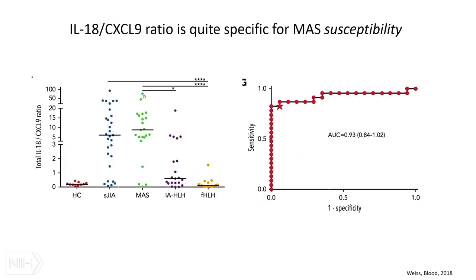Combining biomarkers turned out to be fairly helpful. When we took IL-18 — which we associate more with MAS than HLH — and took CXCL9 as a measure of gamma activity and normalized that ratio, we saw a pretty massive distinction between MAS and familial HLH. So in patients where you're not sure, if you get both of those measurements you can usually get a pretty good sense of where they are. The area under the curve in this study was very high, and we're trying to validate that.